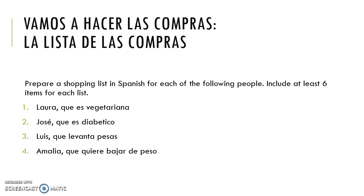Now we have a few lists with new vocabulary, and what we're going to do to test our knowledge is prepare a shopping list. We're going to pretend we're going to the supermarket — vamos a hacer las compras, y vamos a necesitar una lista de las compras. It's not going to be just one list, it's going to be four — we're going to shop for four people who all have different dietary preferences, with at least six items per list.